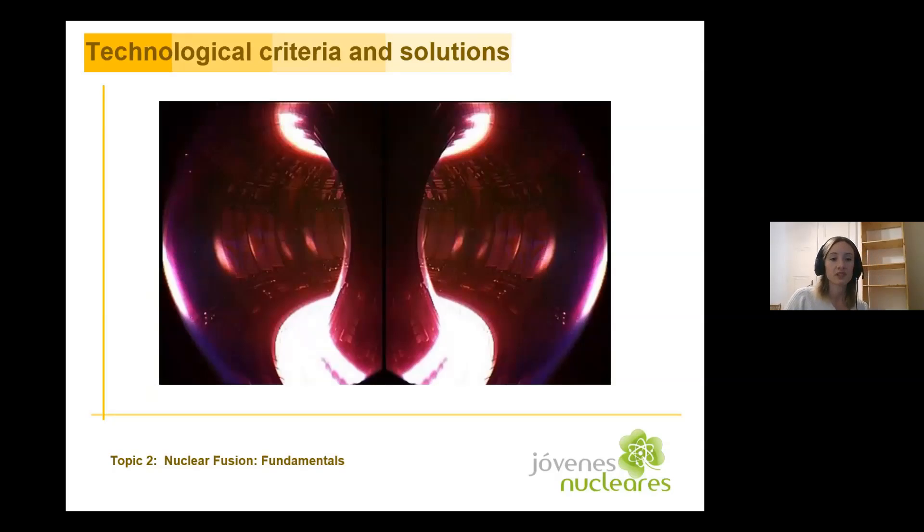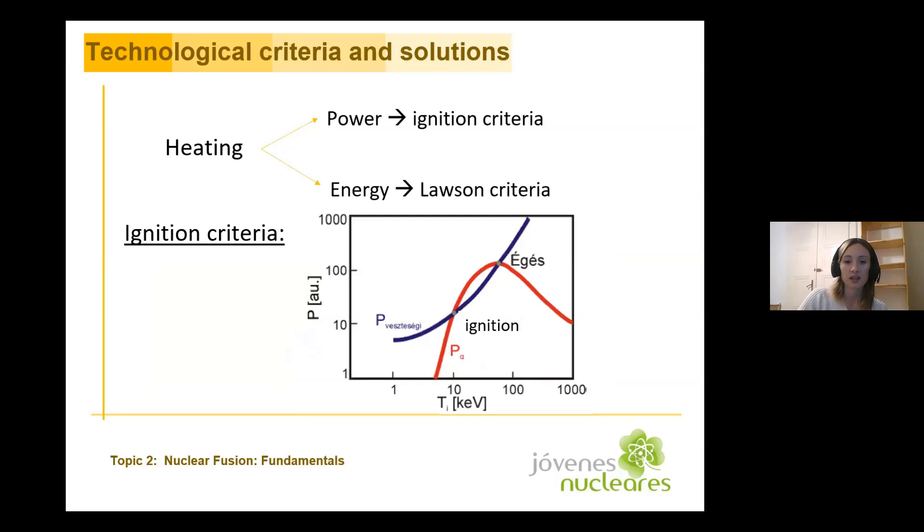You have to heat up the particles to get into plasma state. The plasma in the core is so hot that it radiates in the X-ray range, so we cannot see it. It's only the coldest part at the edges of the vacuum chamber that radiates in a visible range. So how hot do we have to heat up the plasma?